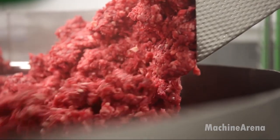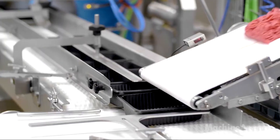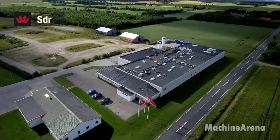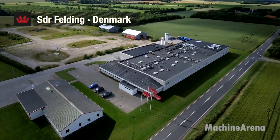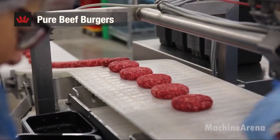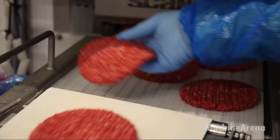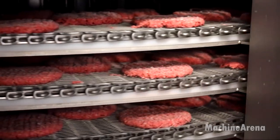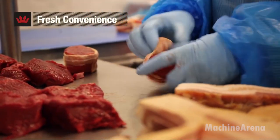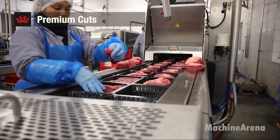In modern facilities like this, animal handling is no longer improvised — it follows strict operational protocols. Once the processing line begins, the pace is steady and deliberate. Specialized machinery supports each stage, allowing workers to focus on precision rather than force. Tasks are divided into clear steps, with each station responsible for a specific function. This approach improves safety, consistency, and overall output.